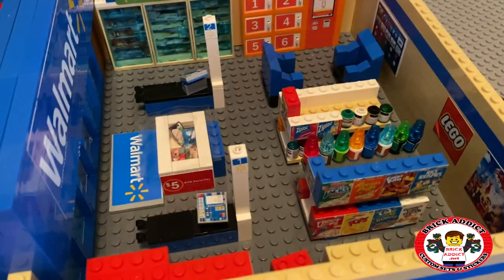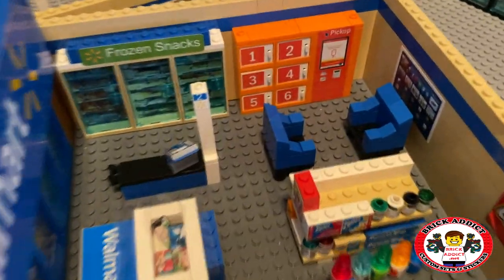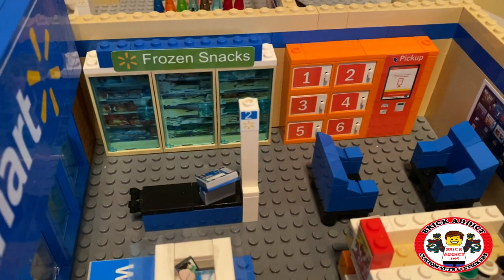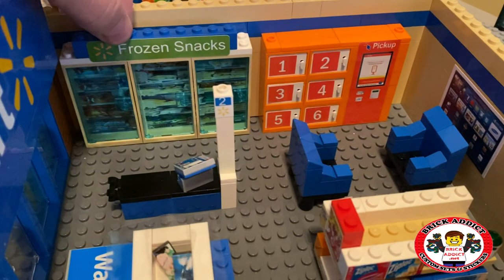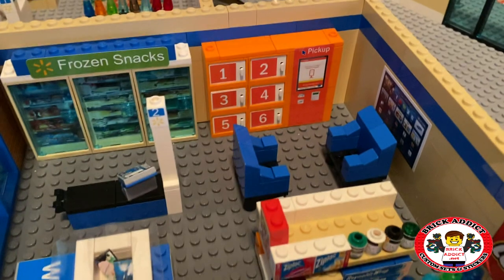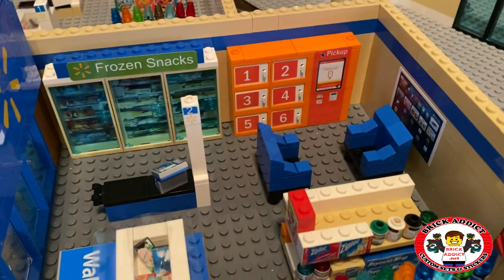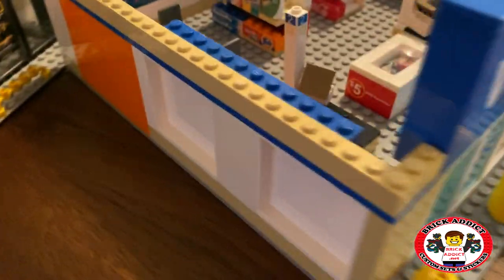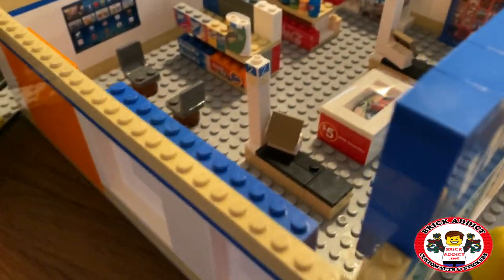So as we check this out, I'll show you one of the first things. We've got the frozen snacks section, which in this particular set is a standalone. And then also the pickup boxes — those are a standalone. But in this set we decided to integrate them into the wall, which turned out pretty good.